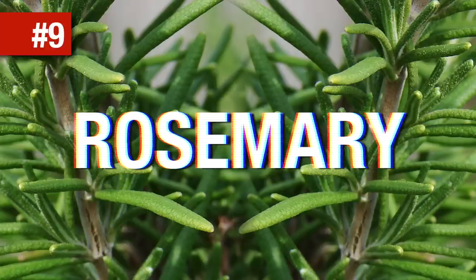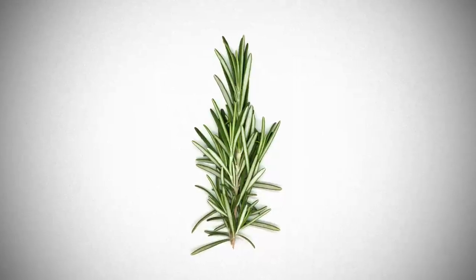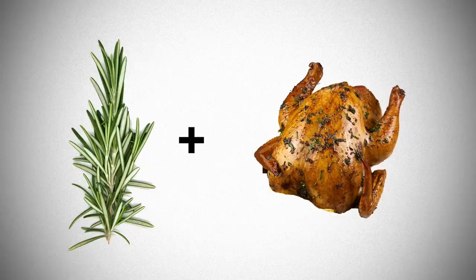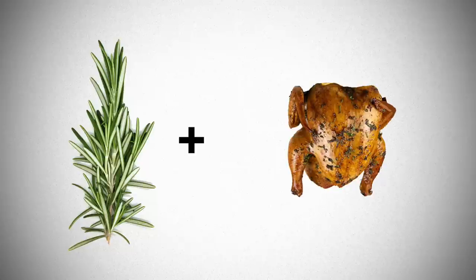Rosemary. Rosemary is a powerful herb with a green, tangy and woody smell. Look for woody stems with needle leaves, usually green on top but silver underneath. The best friends of rosemary are roasted chicken, roasted potatoes, garlic, apricots — it makes the best jam ever — and even game as well.